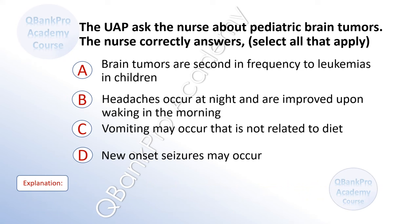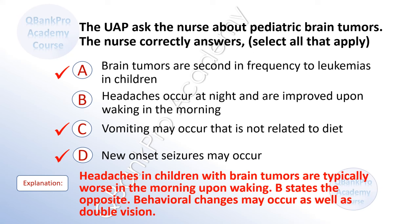The UAP asks the nurse about pediatric brain tumors. The nurse correctly answers. Select all that apply. A. Brain tumors are second in frequency to leukemias in children. B. Headaches occur at night and are improved upon waking in the morning. C. Vomiting may occur that is not related to diet. D. New onset seizures may occur. The correct answer is A, C, and D. Explanation: Headaches in children with brain tumors are typically worse in the morning upon waking — B states the opposite. Behavioral changes and double vision may also occur.